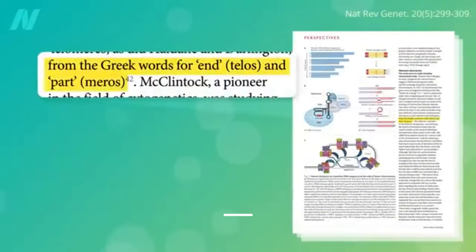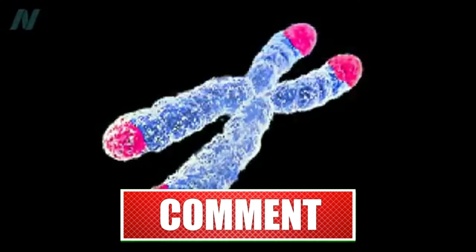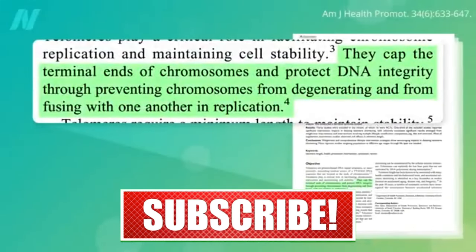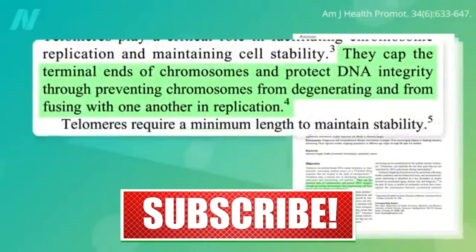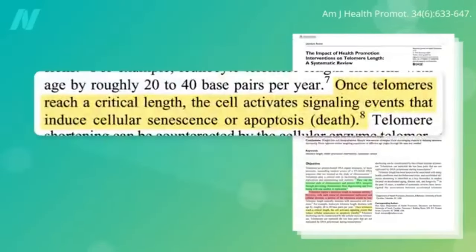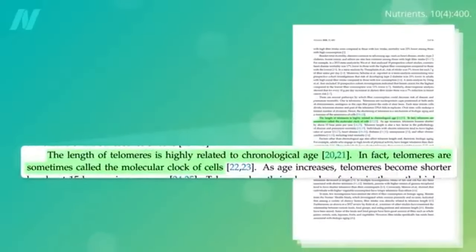Telomere comes from the Greek for 'end part' of our chromosomes. Telomeres cap the ends of our chromosomes like shoelace tips to essentially keep our DNA from fraying. Telomere length is important since there's a minimum length required, but every time our cells divide, a bit of the telomere is lost. And once they get too short, the cell can die.